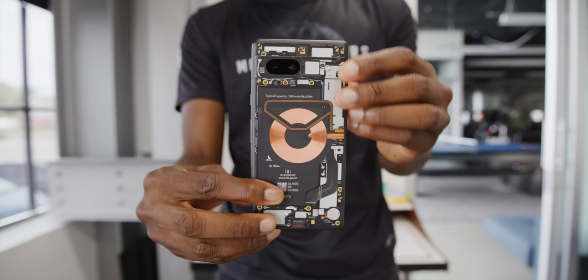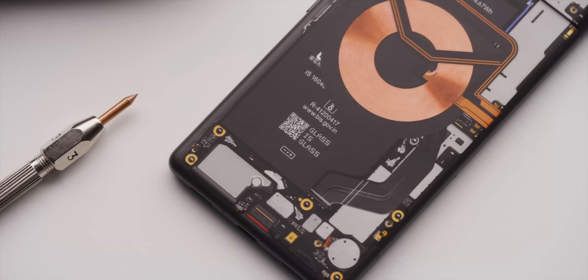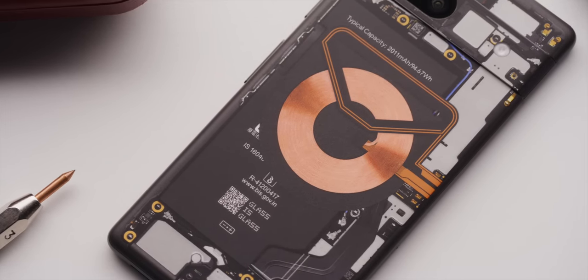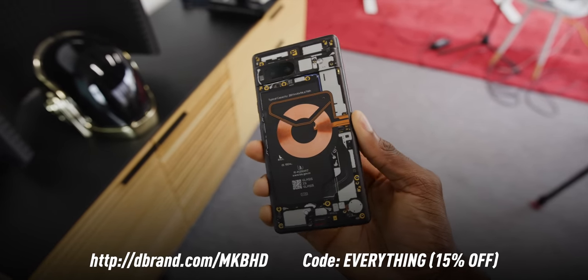Channel sponsor dbrand will let you spice it up. They were able to get the JerryRigEverything teardown skin made ahead of time, so it's ready right at launch — a rare first look at the inside of the phone through this skin. It's 15% off along with everything else on their site at dbrand.com/MKBHD using code 'everything.' Bottom line, it still very much looks like a Pixel — the metal wraparound visor, pill cutout for the cameras, antenna bands in the right places, slot speakers, and very clicky buttons. The hardware trade-offs are well done.